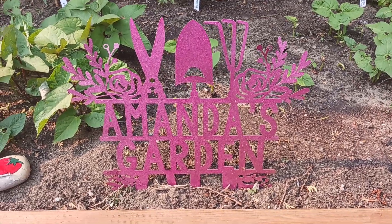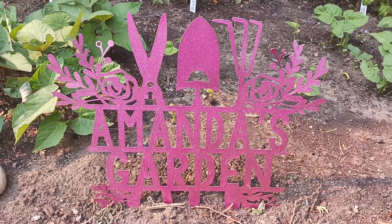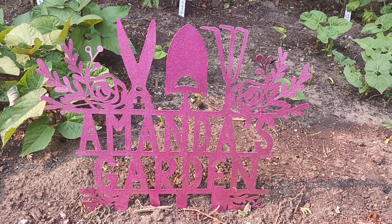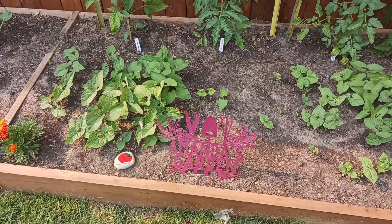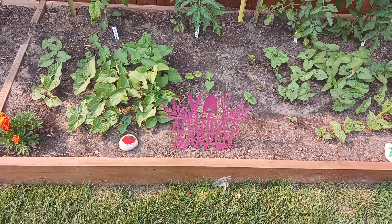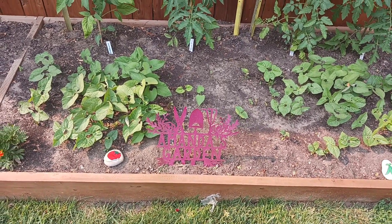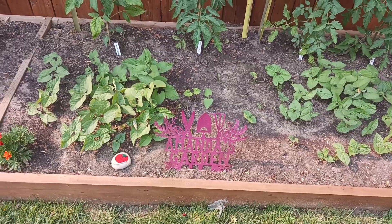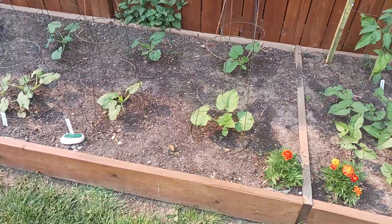I got this really cute garden sign as a gift for Christmas — it came silver but I spray painted it pink, hoping the pink would pop against the green plants. So far it kind of blends in and isn't really popping. If that doesn't work, I think I'll spray paint it white. Thoughts? Put them down in the comments — maybe somebody has a better idea!